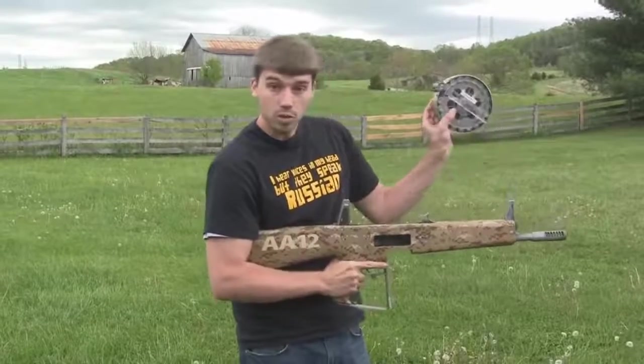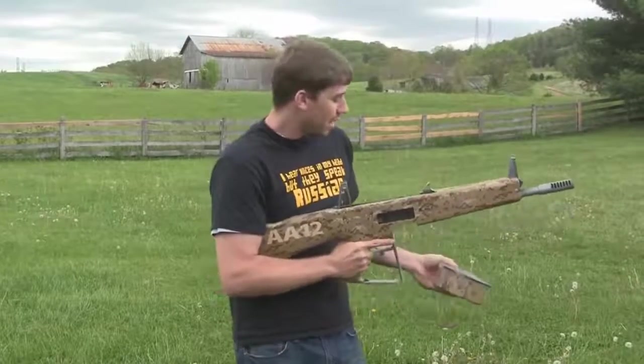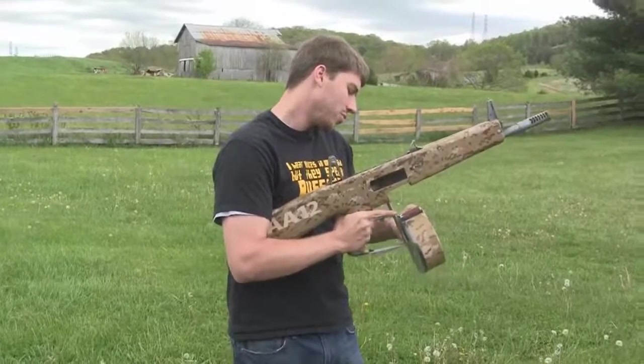This is the magazine — I've got a 20-round drum mag. It also comes with 8-round box magazines, and I've got some cool targets for you today, so let's see what we can do.